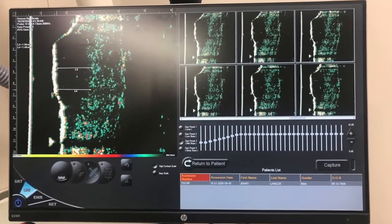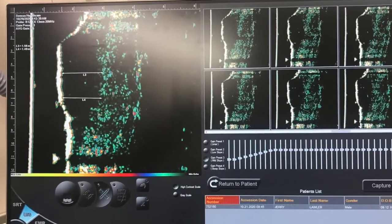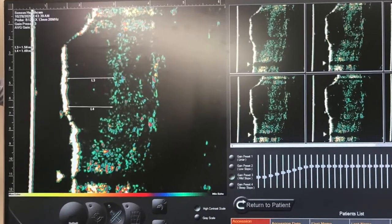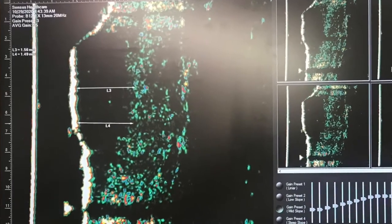Rachel did an ultrasound that showed the difference between the cancer and the healthy skin on the screen. Rachel stated that after the treatments, the ultrasound would show all healthy skin.